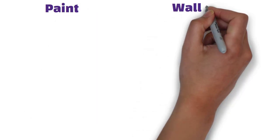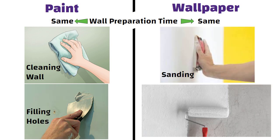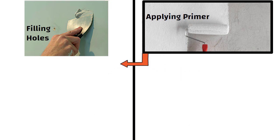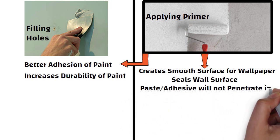Preparation time, installation time and redoing time. The wall preparation time for paint and wallpaper is the same, like cleaning the wall, filling the holes, sanding and applying primer. Please note, applying primer is important in both cases. In case of paint, the primer ensures better adhesion of paint and increases durability. Whereas in case of wallpaper, the primer creates a smooth surface and seals the wall surface, so the paste or adhesive will not penetrate into the wall.